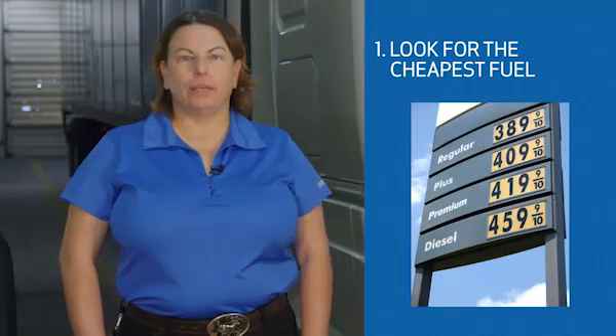Fuel is one of your biggest expenses. While there's not a lot you can do about increasing fuel prices, there are things you can do to increase your fuel efficiency to decrease your fuel expense. Always be on the lookout for the cheapest fuel and fill up when you find it. You can also utilize Werner's fuel card to fill up at a location within Werner's fuel network. These are established fueling locations that Werner has partnered with, which allow you to purchase fuel without needing to have cash on hand. Your fuel expenses are deducted from your weekly settlement.